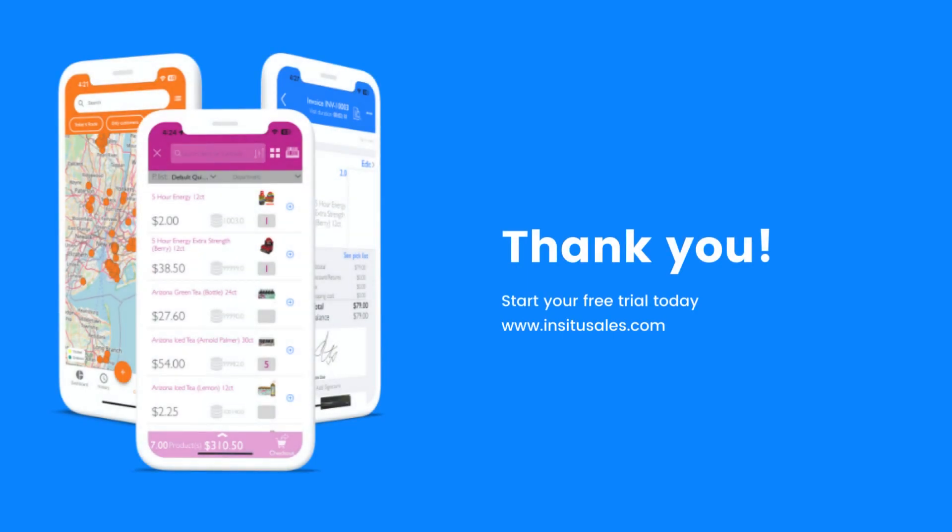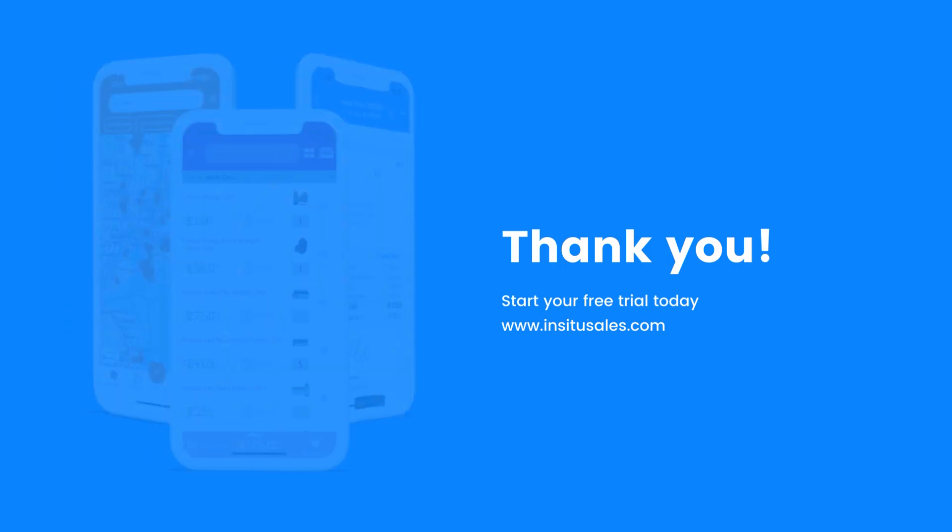Thank you for choosing In-Situ Sales. We're excited to have you on board. Should you have any questions or need further assistance, our support team is here.